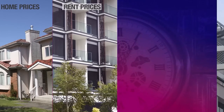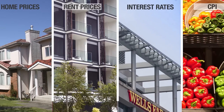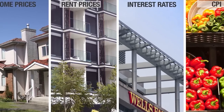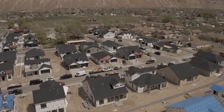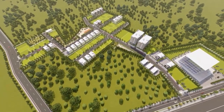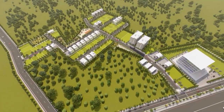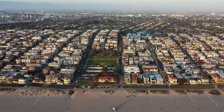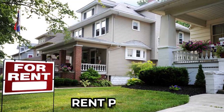Some are tightening their belts, preparing for potentially lower rental incomes as the flood of available properties could lead to a competitive market. Others might consider selling off properties, reshaping the rental landscape even further. This shift is particularly fascinating when we compare it to historical trends — historically, rental markets have been relatively stable, with gradual increases in rent prices.